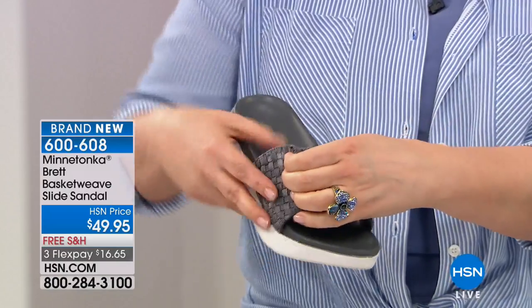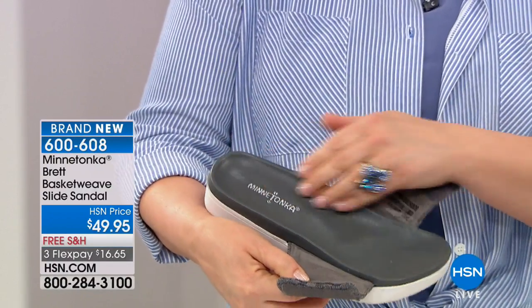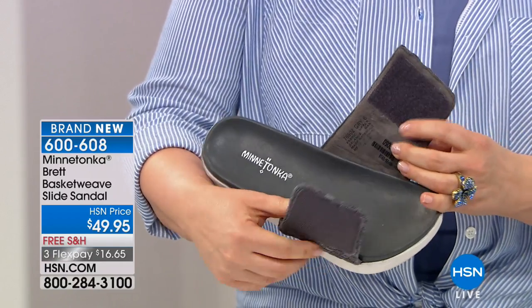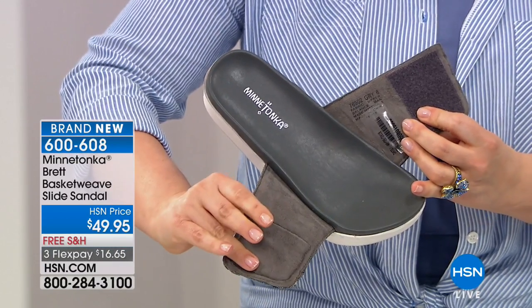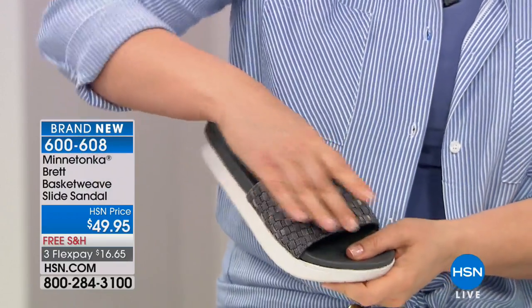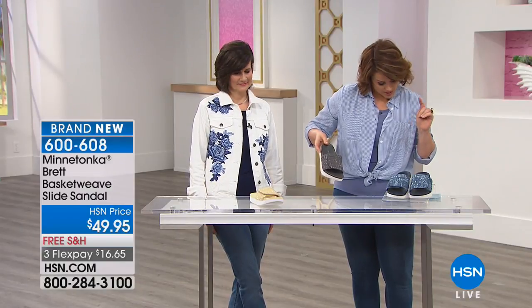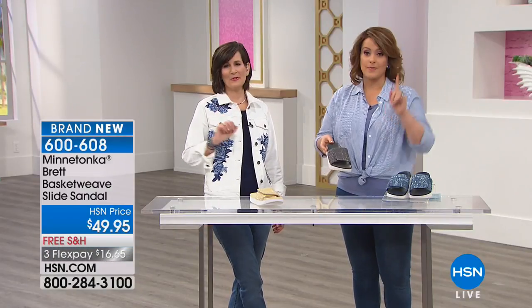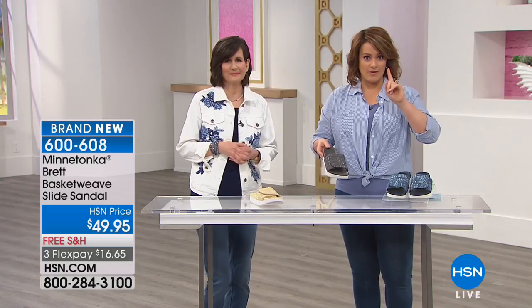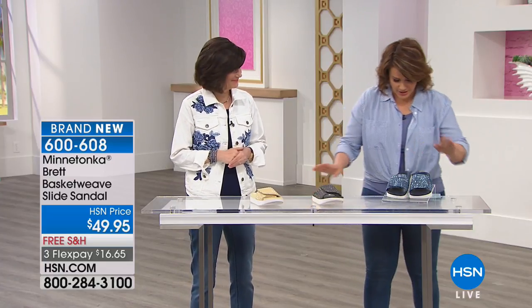They are made out of fabric, they are adjustable, and look at that molded footbed so that your foot really feels hugged and supported. This is item 600608. We want to do colors and sizes — whole sizes only on this one — and we actually recommend you size up. If you're a half size, go up: if you're a seven and a half, we want you to order the eight.